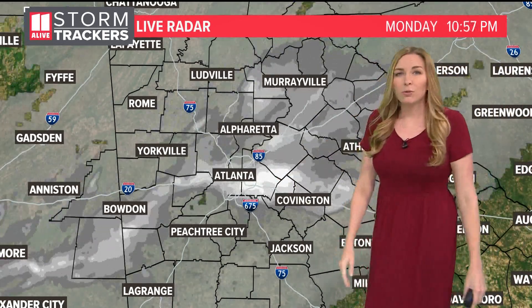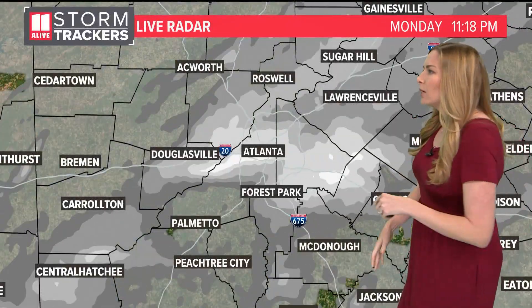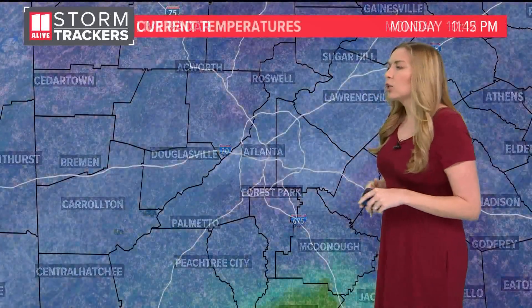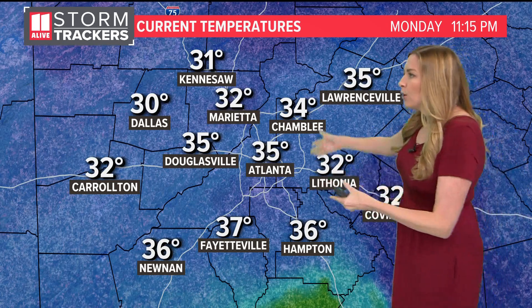This will continue as we move through the next couple of hours, eventually tapering off into the overnight hours. It's really important to note that at least inside the perimeter, for much of the Atlanta area, our current temperatures are still either at or above freezing. So although we are seeing wintry precipitation — a cold rain, some flurries — at this point it's not really having any impact to your roads.